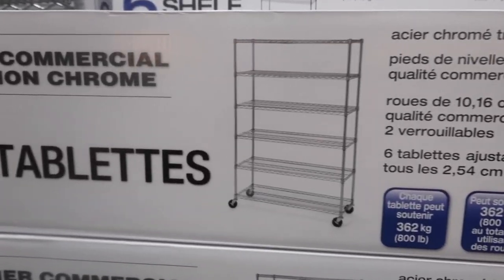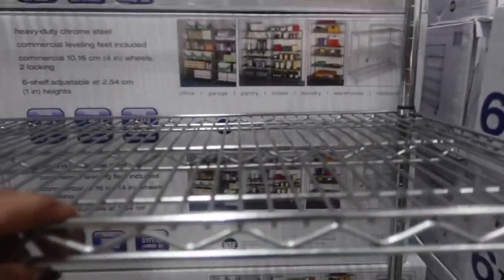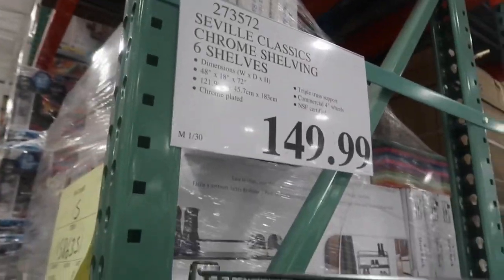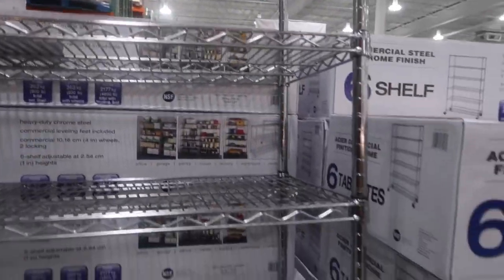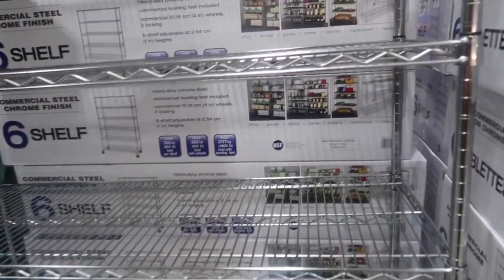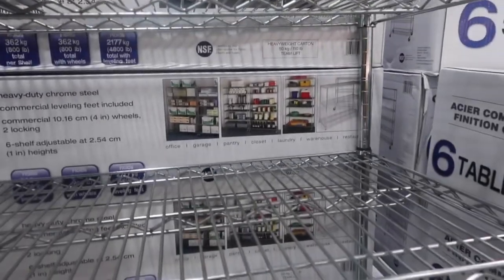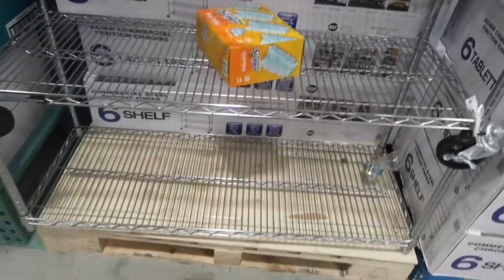I'm really liking this shelving unit here. Looks really substantial. This would be really ideal once I purge out some of the basement. It looks like it can hold maybe three storage boxes across each shelf — two, three, four, five shelves. This looks really good.